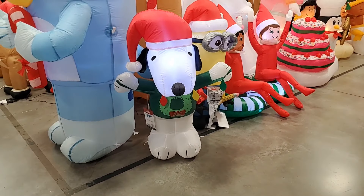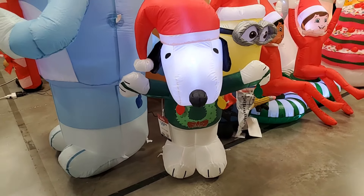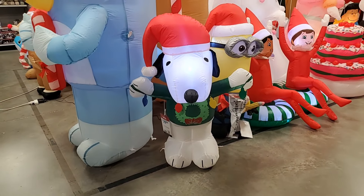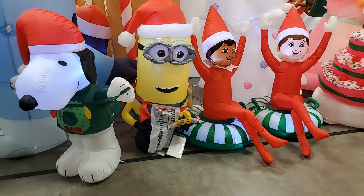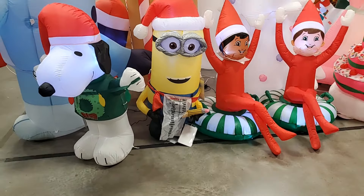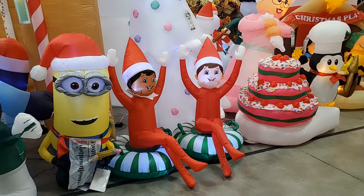This adorable Snoopy is $29.99. He has on a Christmas sweater and he's holding lights. Cute, right? You have this minion on the naughty or nice list. The minion is $29.99. The elves are $27.99.